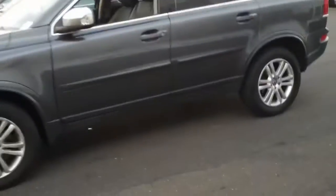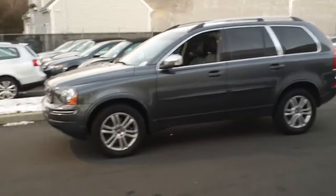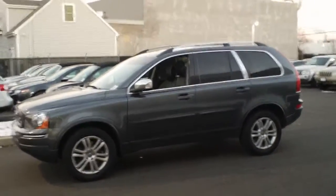So once again, this is the 2008 Volvo XC90. Give me a call if you have any more questions. Thanks a lot.